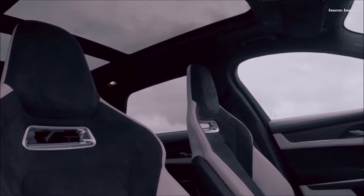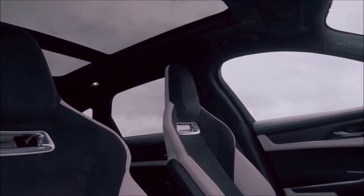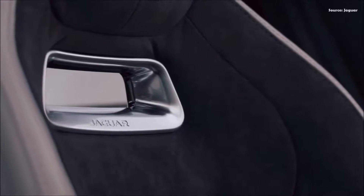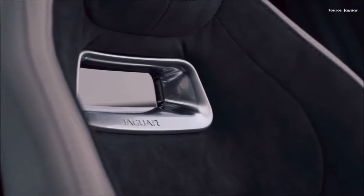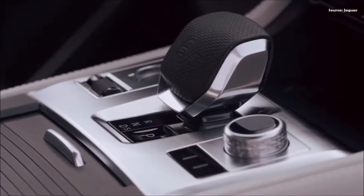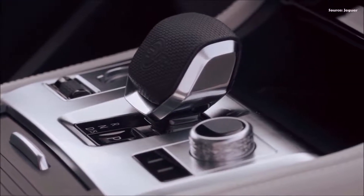The steering system is enhanced with a new electronic power assistance system delivering greater immediacy, providing a heightened connection between the vehicle and driver. Modified tuning of the adaptive damping provides a more refined ride at low speeds, which is further improved by revised chassis bushings.